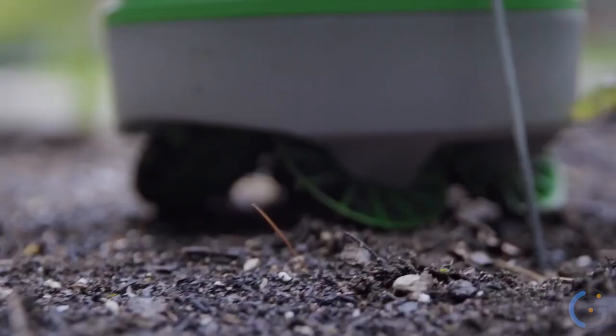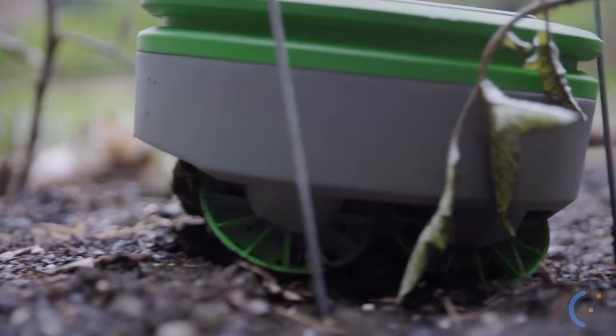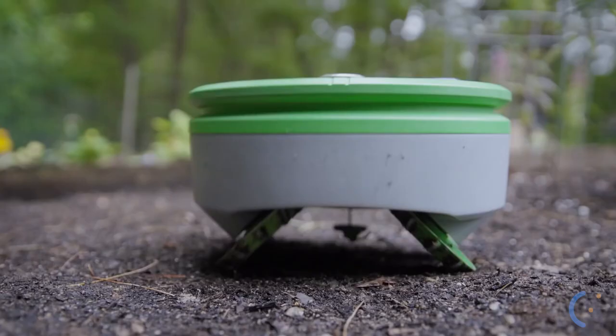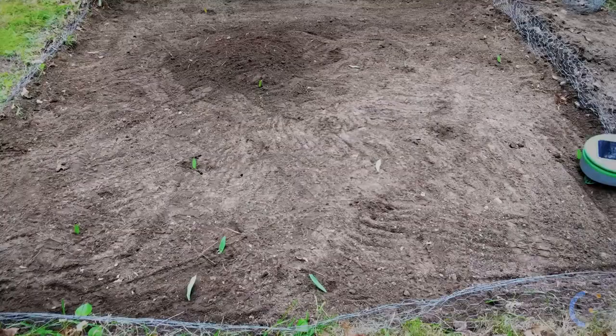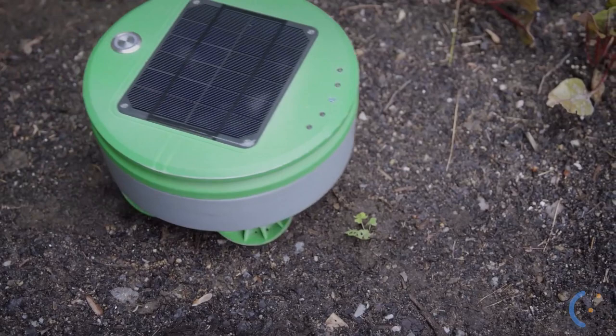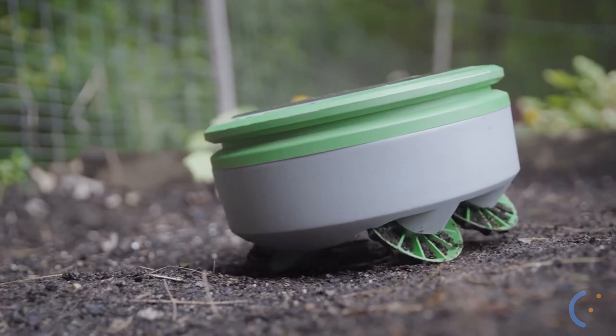Turtle rids your garden of weeds in two ways. First, its wheels dig up the top layer of soil, stopping weeds from sprouting. Second, if any weeds decide to grow, Turtle cuts them down with its built-in string trimmer. Also, Turtle can differentiate a weed from a plant you want, so you don't have to worry about this robot accidentally cutting your flowers.